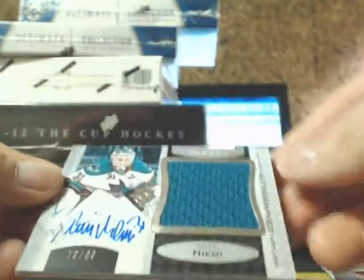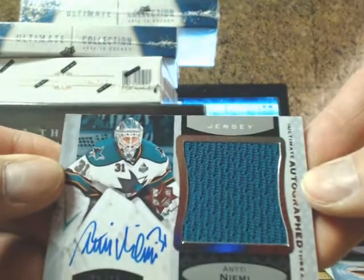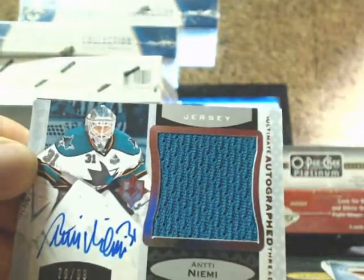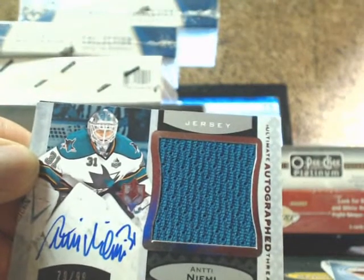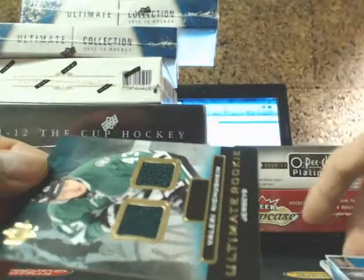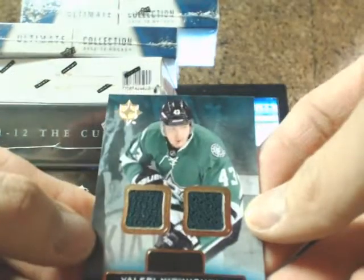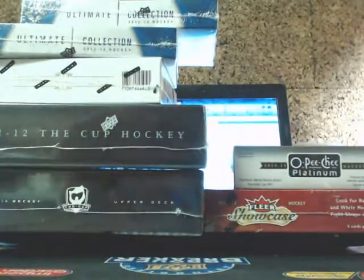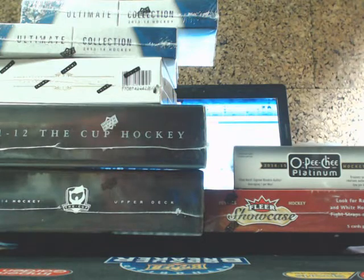And an Autograph Threads going out to the San Jose Sharks of Ante Niemi, going out to Joel, $7.99. And an Ultimate Rookie Jersey of Valerie Nishushkin going out to the Dallas Stars.